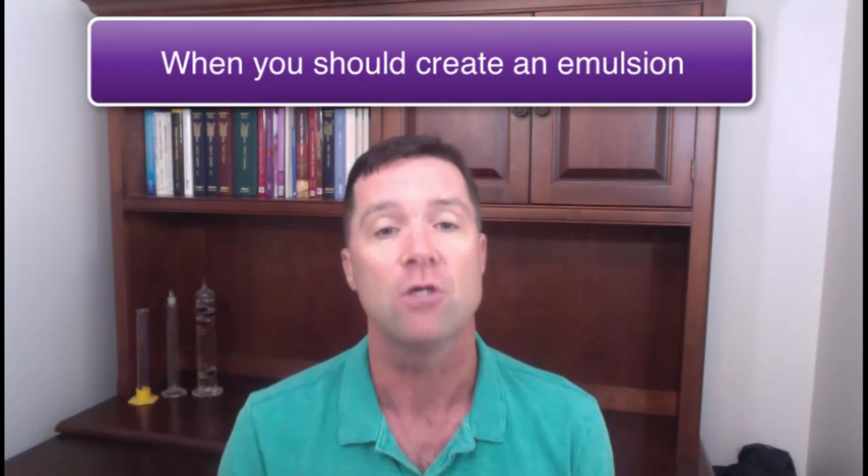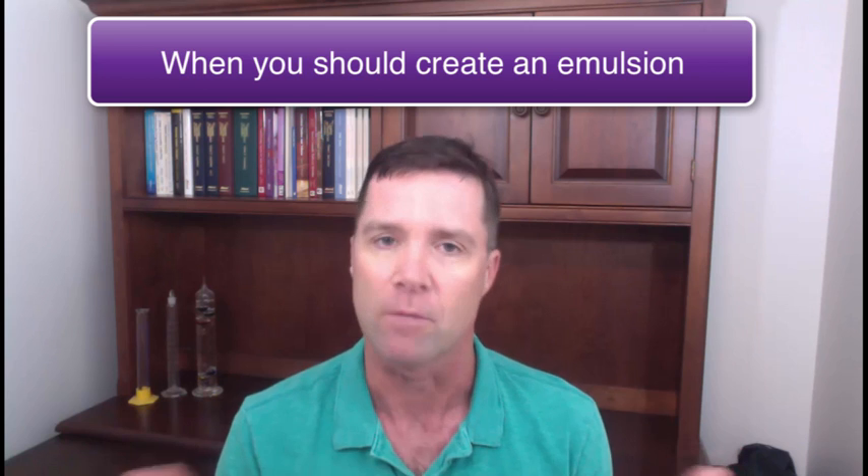Hello, I'm Perry Romanowski, back with another video designed to make you a better formulator of cosmetic and personal care products. In this video, we're going to cover the main instances when it makes the most sense for you to create an emulsion formulation.